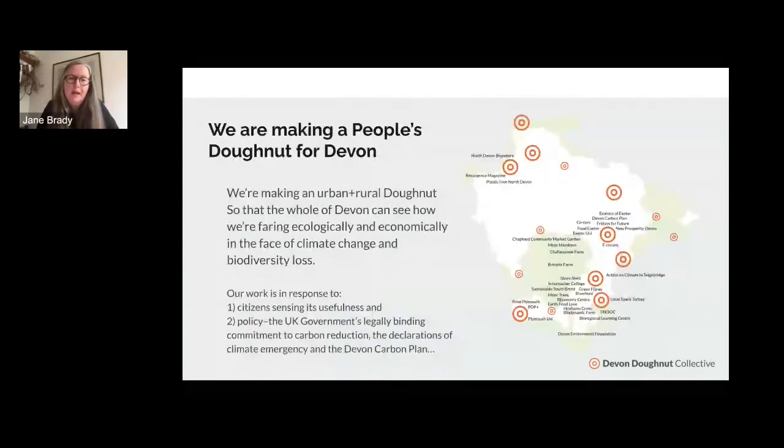We are making a people's donut for Devon. What's different is that Devon is made up of both urban and rural landscapes. The Amsterdam donut is focused very much on a city, so we have a unique situation here. The work is really in response to policymaking — the UK government's legally binding commitment, the Devon carbon plan, the SDGs — but also just citizens sensing this could be a useful way of holding a helicopter view, seeing everything in relation to one another.